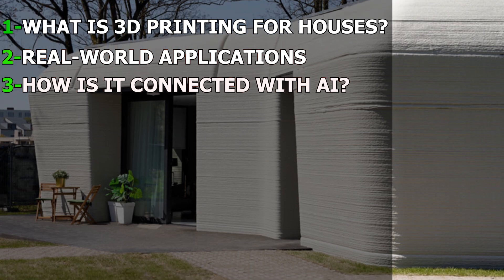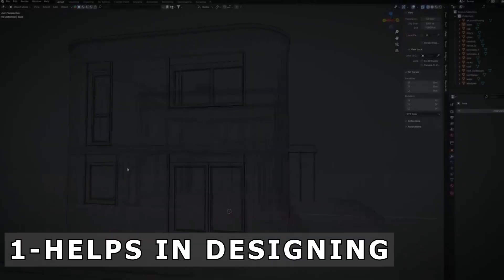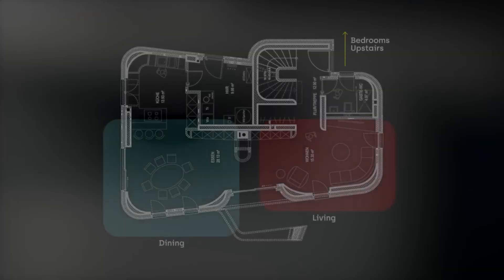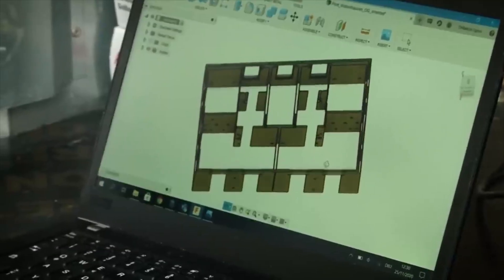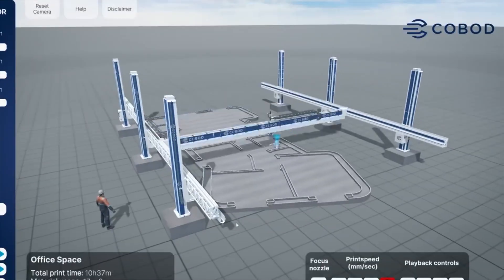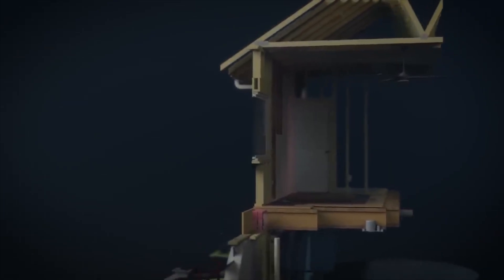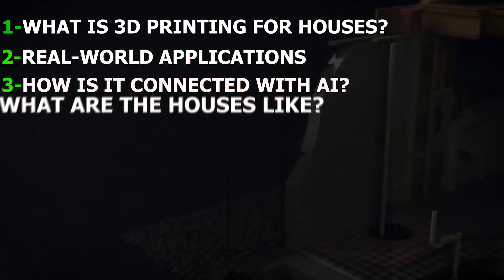How is it connected with AI? In a number of ways. First, it helps in designing — AI programs can create house plans that make the most of space and avoid design flaws, and can personalize designs quickly based on your style. Second, AI improves project management: it can schedule tasks, assign resources, and predict problems before they occur — for example, recognizing that a specific material is in low supply and procuring more before work comes to a standstill. Third, AI can monitor the construction process using cameras and sensors, making sure everything is built safely and correctly, and alerting the team in real time if there's a problem.